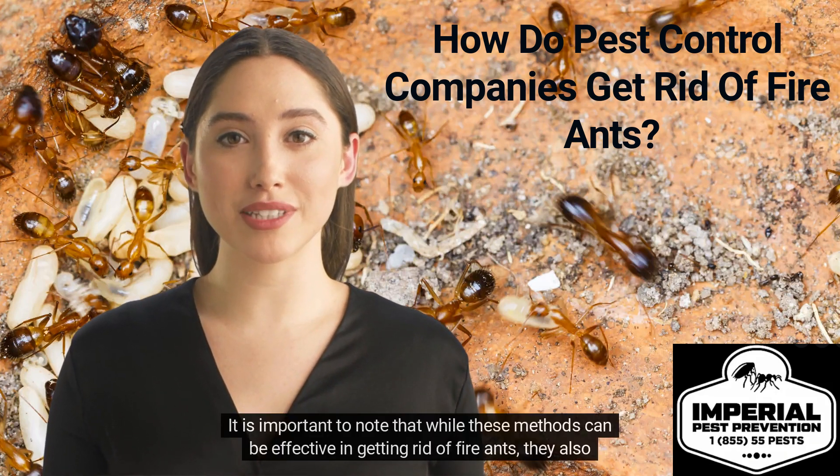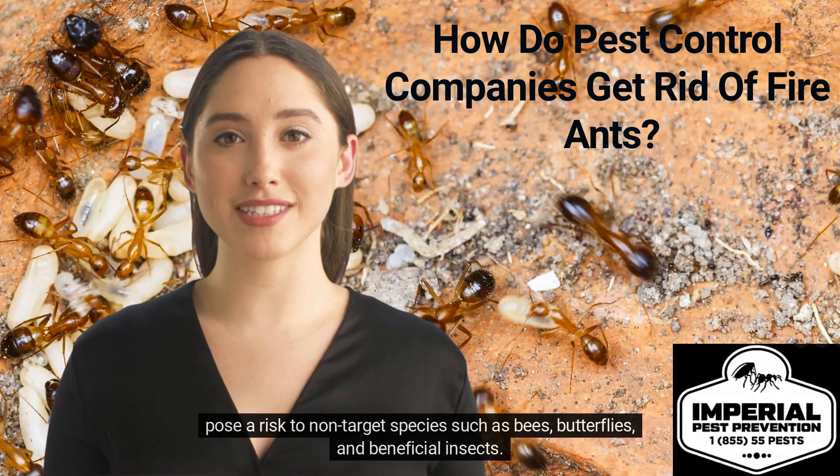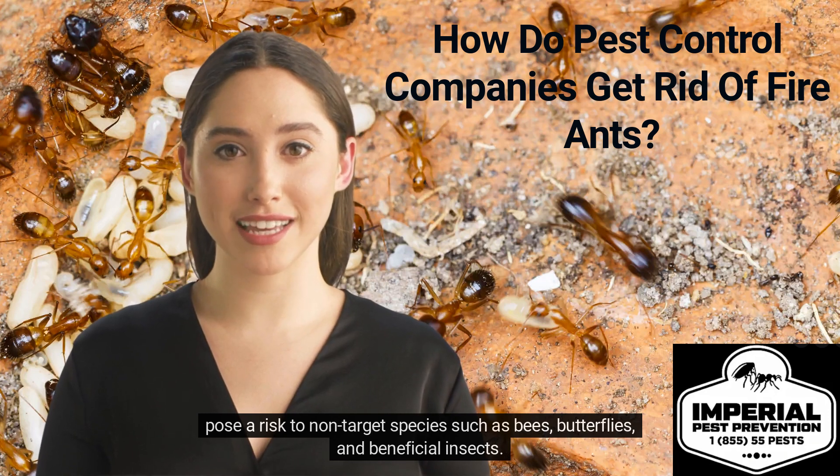It is important to note that while these methods can be effective in getting rid of fire ants, they also pose a risk to non-target species such as bees, butterflies, and beneficial insects.